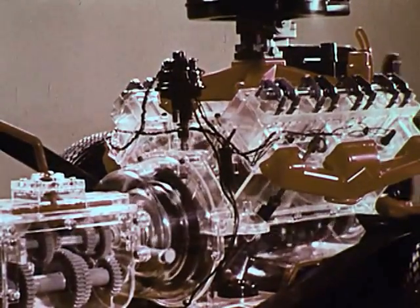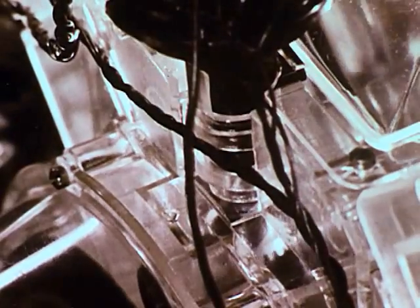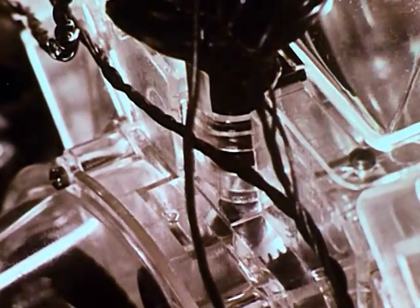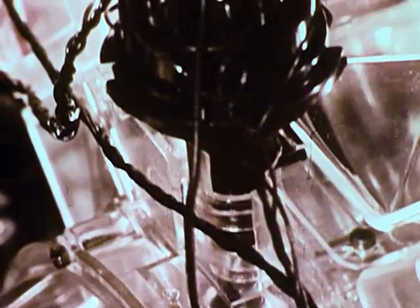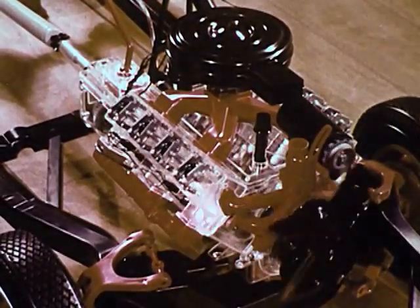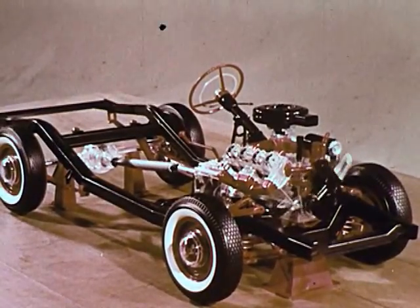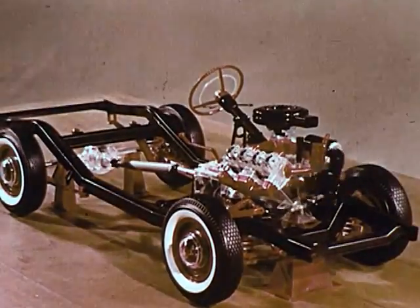Here is a rear view, showing how the pistons drive the crankshaft. And down through the plastic housing, we can see the gearing connecting the camshaft to the distributor. Four, six, and eight cylinder engines are standard today. This V8 configuration is very popular for its smoothness and power.